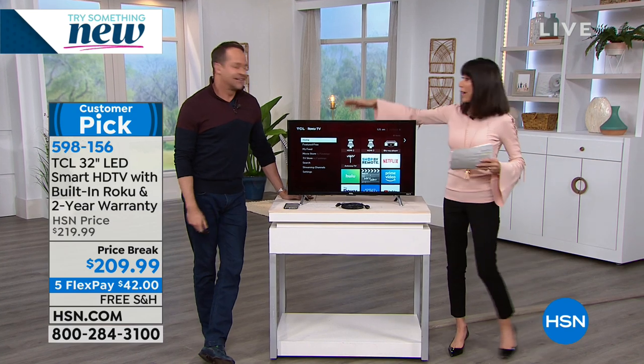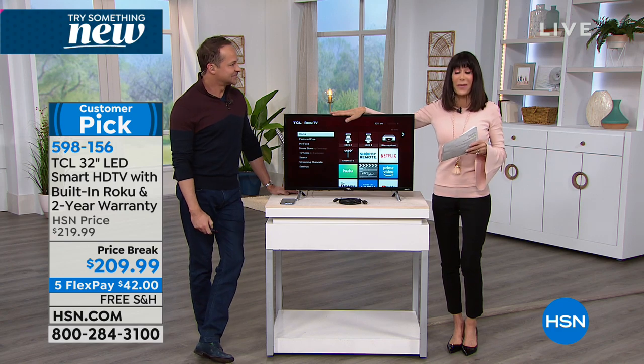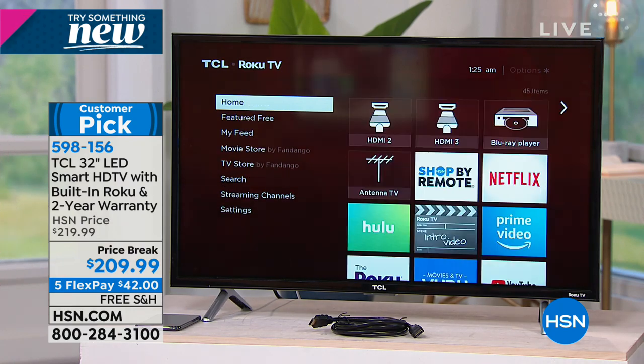This is a great hour because we are now moving right on into another huge customer pick — humongous. But there's something else really special today: this is the lowest price ever, ever, ever on our TCL.